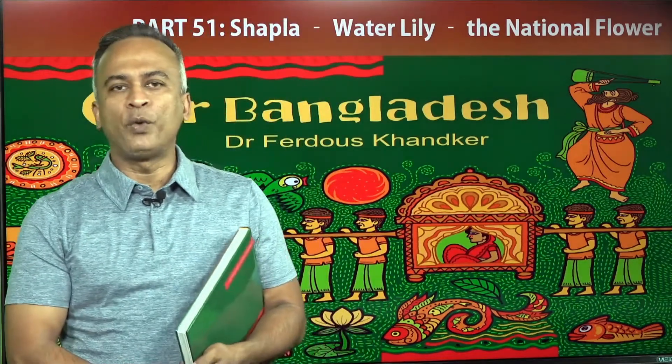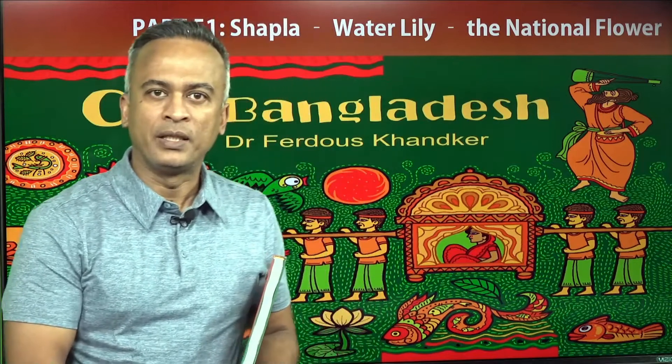Episode 51. Viewers, today's topic is Shapla, the water lily, the national flower.